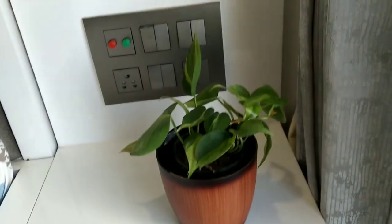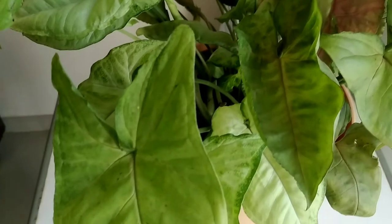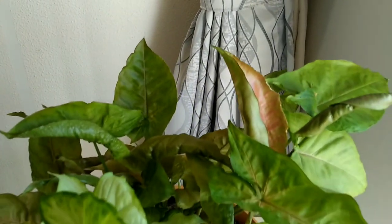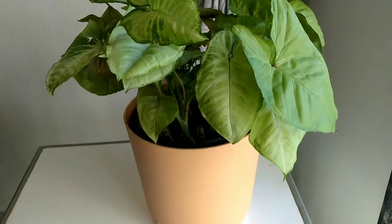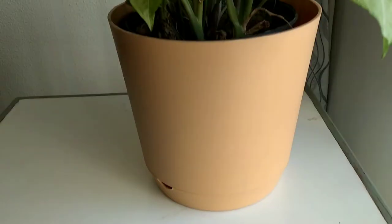For the Philodendron variety, NASA has also recorded it as an air purifying plant. The next plant in my list is this beautiful Syngonium plant. We all know that the Syngonium plant is a very hardy and sustainable plant. If you maintain its height then it will stay in a dwarf condition which suits best for your desk or table.